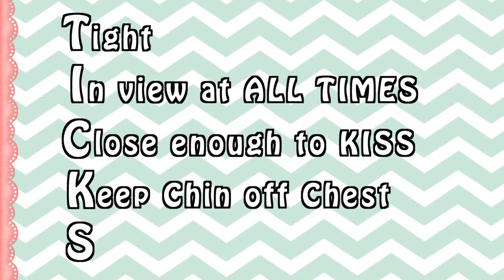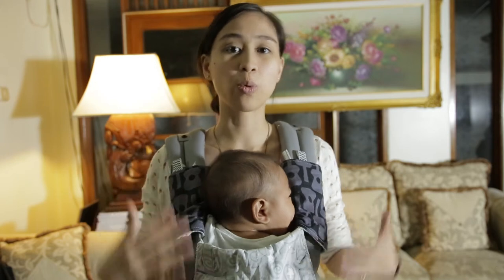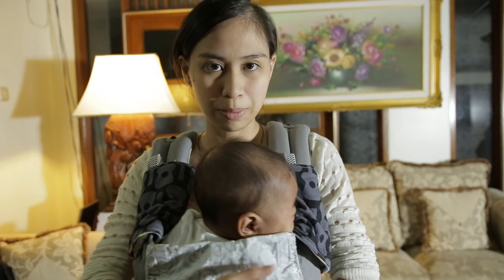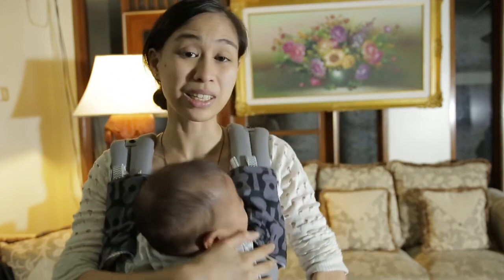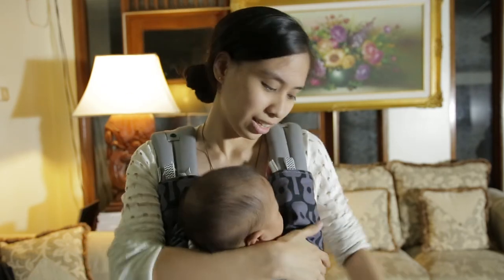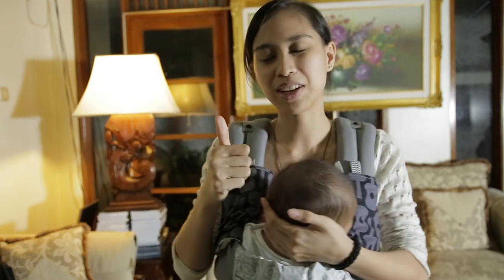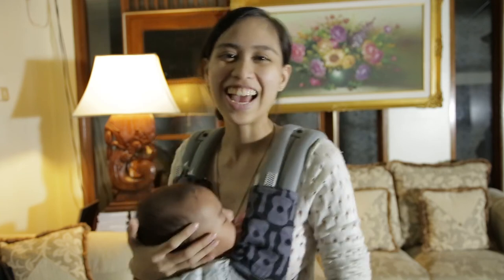The last letter is S — this means your baby's back has to always be supported, all the way to the neck, especially when your baby is still a newborn. I hope this video is very informative for you and will help you make your choice in baby-wearing. Thumbs up this video if you haven't already, subscribe to my channel, and I'll see you in the next series. Bye!